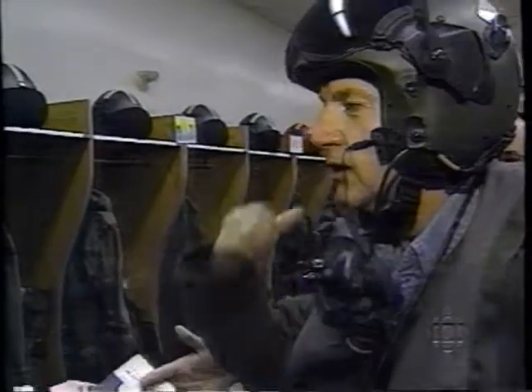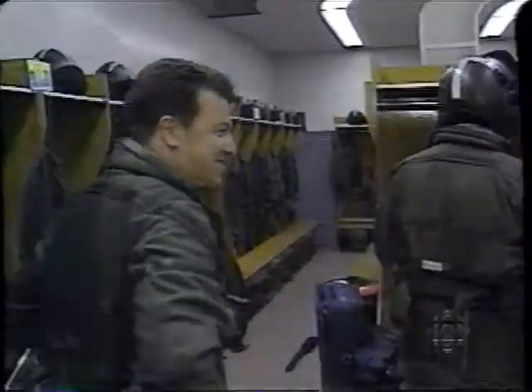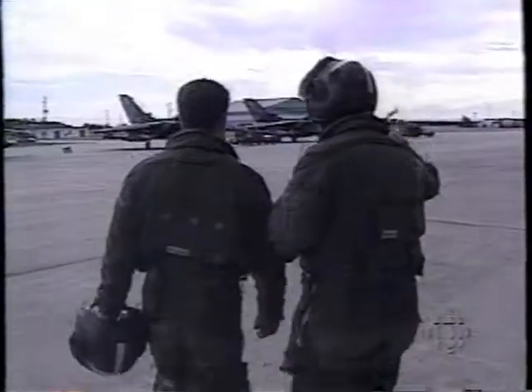Feel good? Well, Flight Lieutenant, I'm ready. Let's take a look at that tornado. You might need your seat. Wow, there they are - the Tornado aircraft. Wonderful.